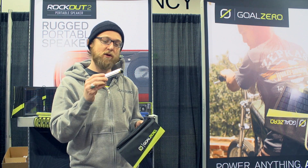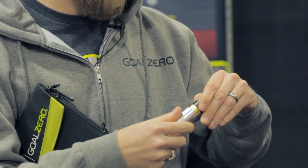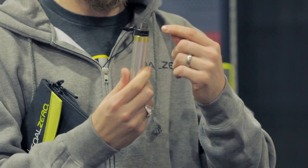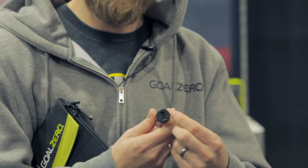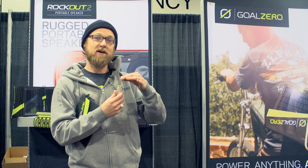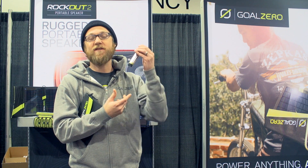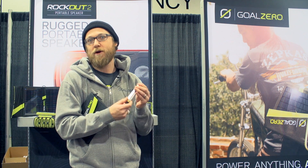And then if you want to take power with you, we got our Switch 8 battery pack. This thing's pretty rad because you don't need an extra cord to charge it — it's USB right there. And then you just plug in your phone. The other cool thing is you can screw off this cap and screw a flashlight on, so you just turn it from a cell phone charger to a flashlight. You can charge this off the wall or solar and go wherever you want.